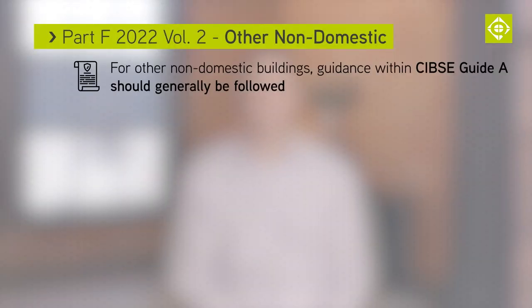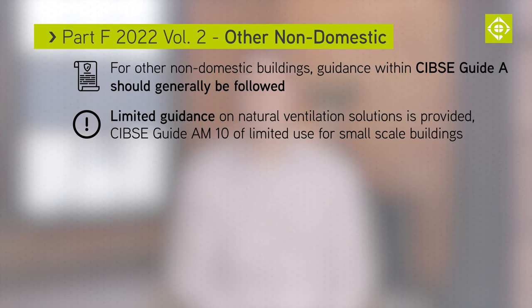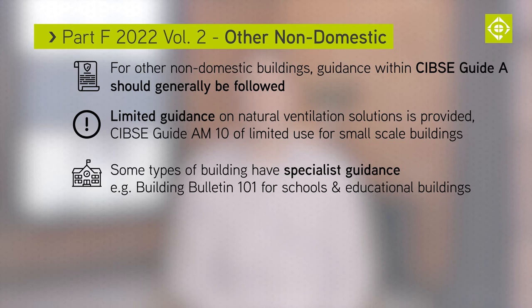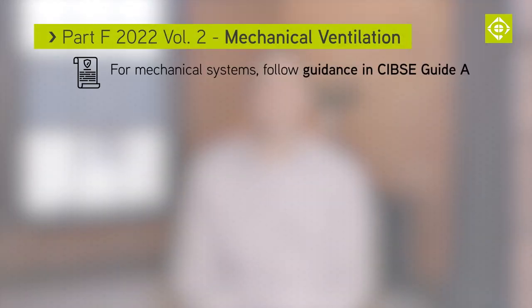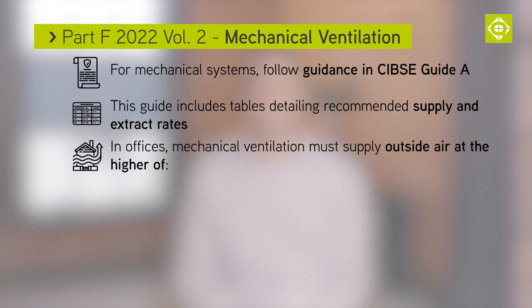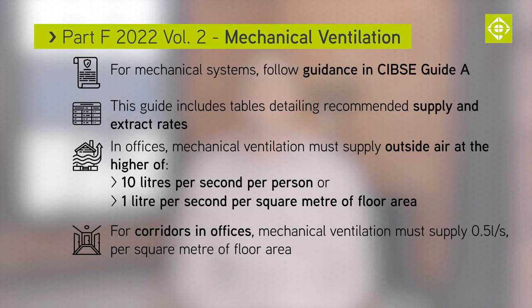For other non-domestic buildings, guidance within CIBSE Guide A should generally be followed. Very little guidance on natural ventilation solutions is provided apart from CIBSE Guide AM10, which is of limited use for small-scale buildings. Some types of buildings have specialist guidance — for example, Building Bulletin 101 for schools and educational buildings. For mechanical ventilation systems, the guidance within CIBSE Guide A should be followed, as it provides tables detailing recommended supply and extract ventilation rates. In offices, mechanical ventilation must supply outside air at the rate of either 10 litres per second per person or 1 litre per second per square metre of floor area, whichever is the highest. For corridors in offices, mechanical ventilation must supply half a litre per second per square metre of floor area.